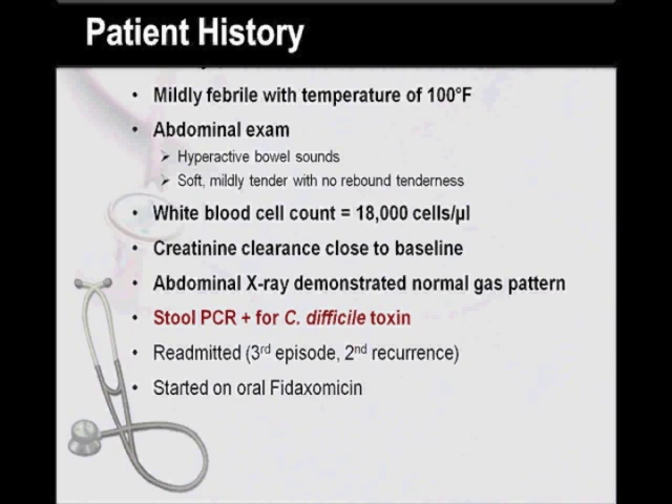On presentation with this episode, he was mildly febrile with a temperature of 100 degrees Fahrenheit, and the other vital signs were within normal limits. His abdominal exam revealed hyperactive bowel sounds, a soft but mildly tender abdomen with no rebound tenderness. Initial white blood cell count was 18,000 cells per microliter, and his creatinine clearance was close to his baseline at 40 mL/min. Abdominal x-ray demonstrated normal gas pattern with no evidence of ileus or free gas. Stool PCR for Clostridium difficile toxin returned positive, and the patient was readmitted for his third episode, or his second recurrence, of CDAD.